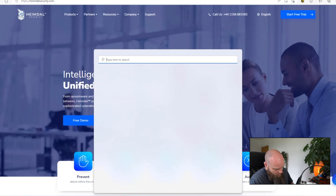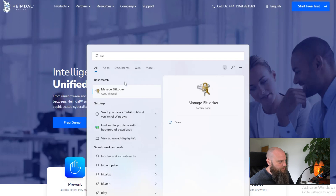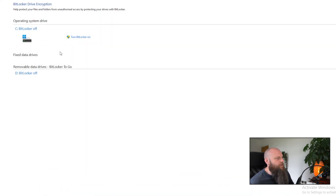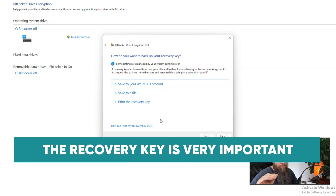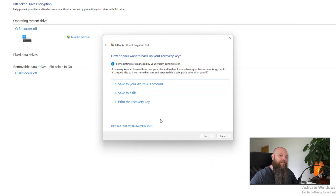To enable BitLocker, type BitLocker in the search bar and click Manage BitLocker. You can see it's not turned on on this computer, so simply click Turn BitLocker On. It will do a check and then ask where you want to save your BitLocker recovery key — this is very important because if there are any problems, it will ask you for this key, and if you don't have it your hard drive will stay encrypted and you won't be able to get your data. You can print it, save it to a file, or save it to your Azure AD account. Once you click Next, it will start encrypting your hard drive, which may take a while depending on the size.